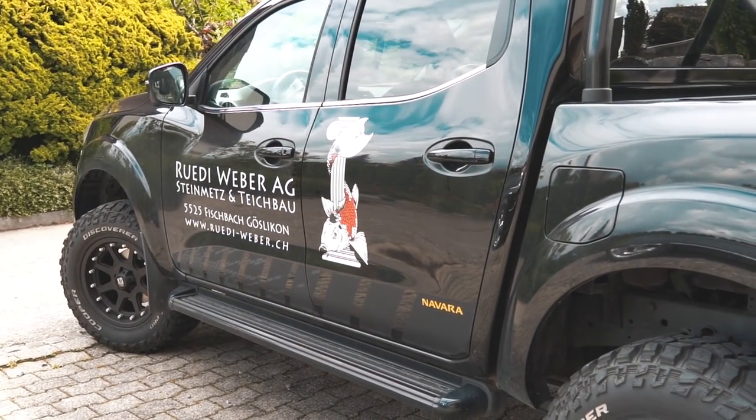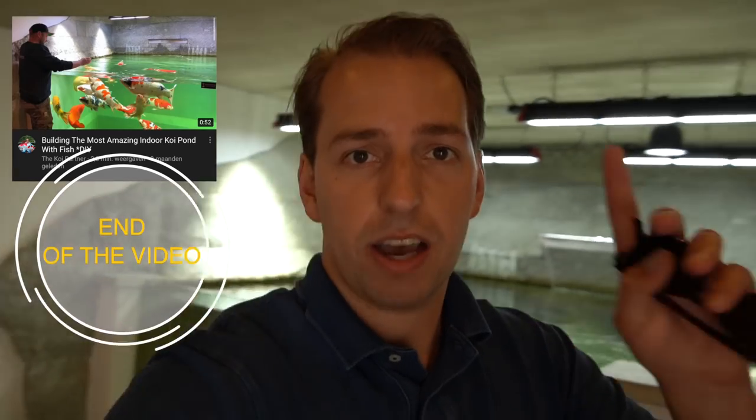What is going on guys and what is going on Koi partners? Welcome back to a new video here on the channel. If you're not subscribed, please subscribe to the channel and give this video a thousand thumbs up. We are at Rudy's place here in Switzerland and I'm very happy that I can travel again and visit all my friends.